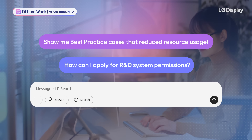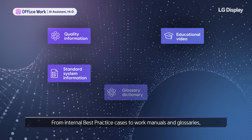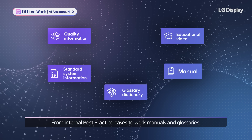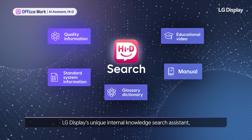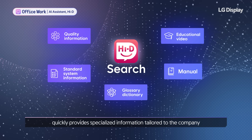Show me best practice cases that reduced resource usage. How can I apply for R&D system permissions? From internal best practice cases to work manuals and glossaries, Heidi Search — LG Display's unique internal knowledge search assistant — quickly provides specialized information tailored to the company.